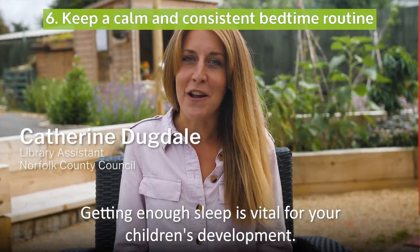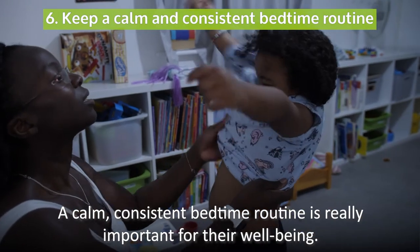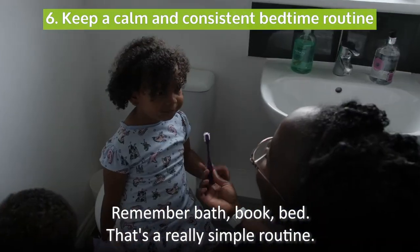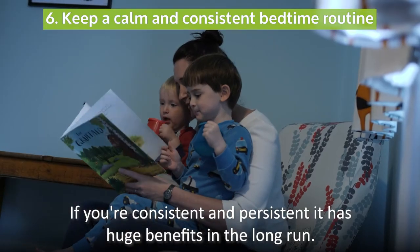Getting enough sleep is vital for your children's development. A calm, consistent bedtime routine is really important for their wellbeing. Remember: bath, book, bed — a really simple routine. If you're consistent and persistent, it has huge benefits in the long run.